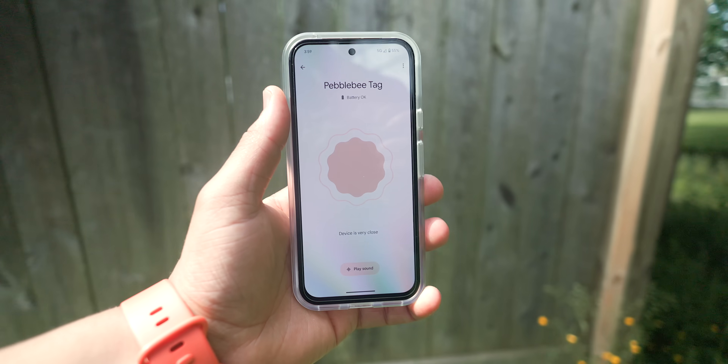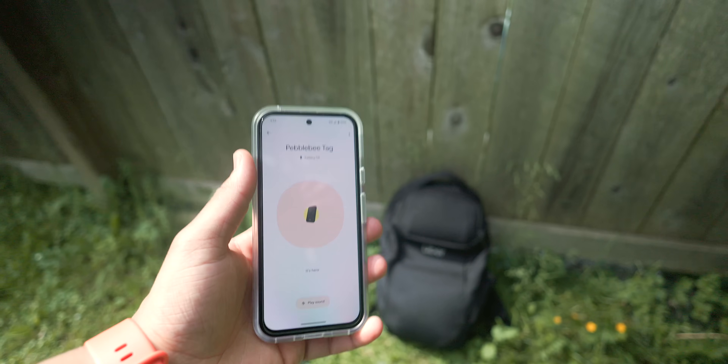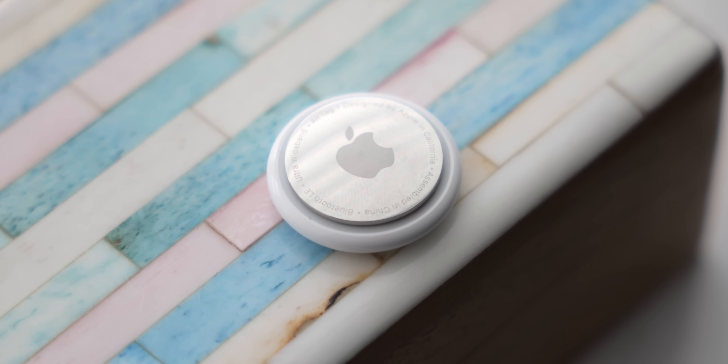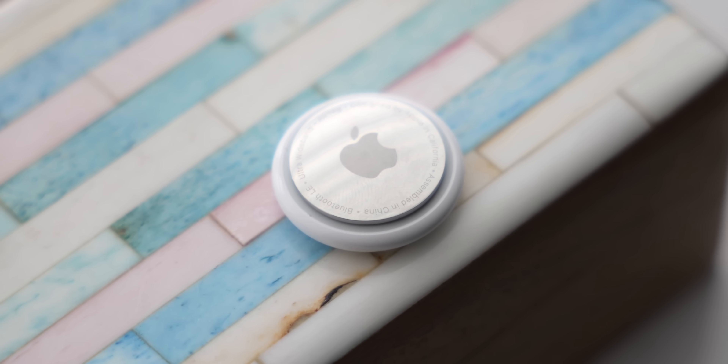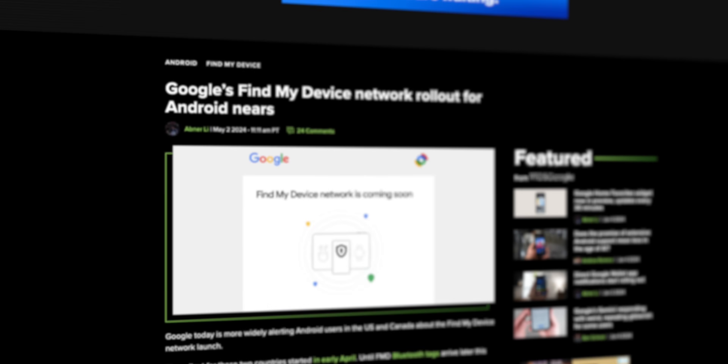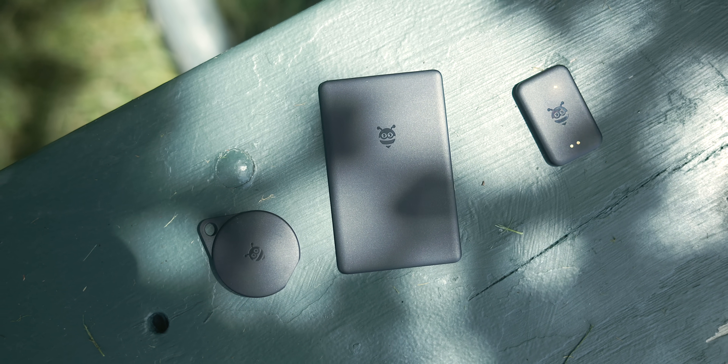If you're an Android user who's ever misplaced your keys, wallet, or other valuable items, then you know the frustration of not having a built-in tag tracking system like we see with Apple's AirTags. Thankfully, we won't have to worry about that any longer as Google's Find My Device Network launched in April 2024, followed up by the first wave of compatible trackers.